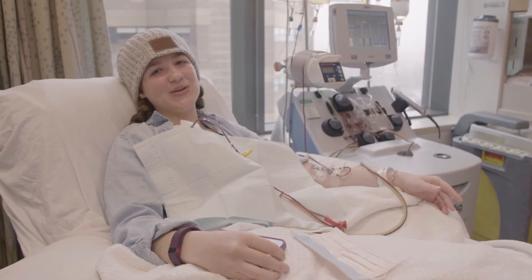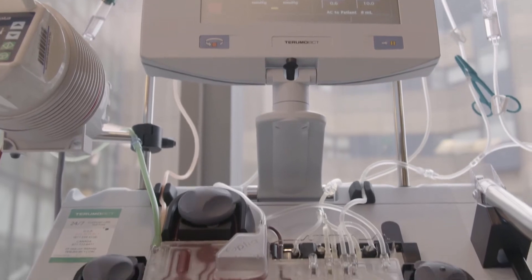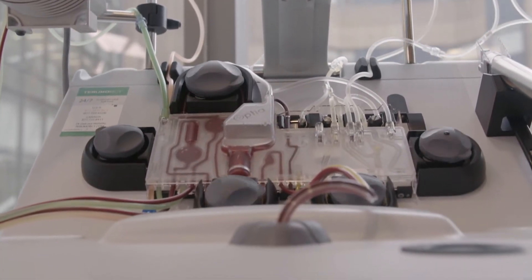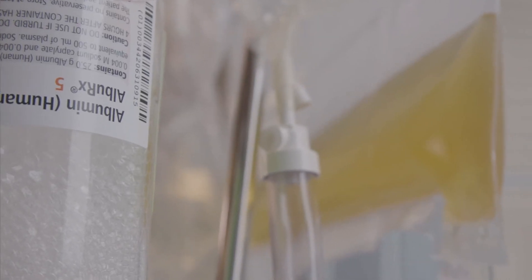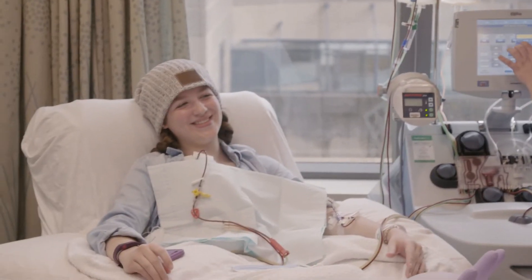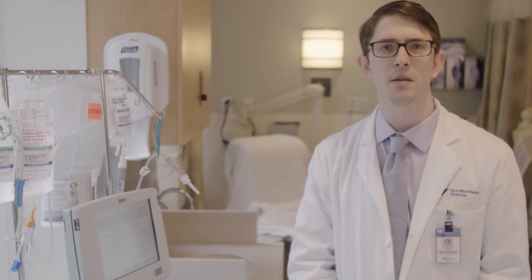When we connect this machine to Emma, it will bring a small portion of her blood into its inner chamber, which contains a spinning bowl able to separate her blood into its components. The plasma collected during the procedure is replaced with albumin, which is a blood protein manufactured from plasma from healthy blood donors. Once her procedure is complete, she receives an infusion of a medicine called IVIG, which lasts an hour or two.